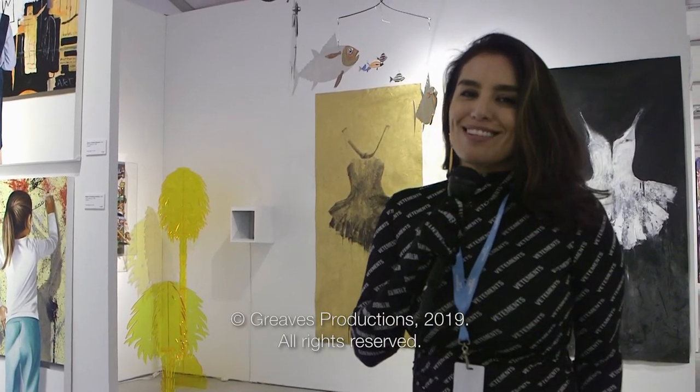Motor Gallery opened a year and a half ago, so we're basically newborns, and we're located in the design district in Miami.